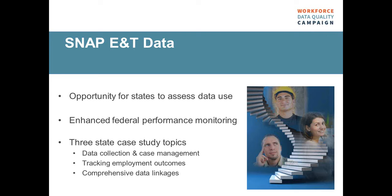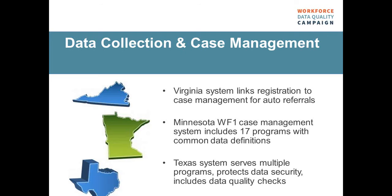We at WDQC hired Barry Stern as a consultant and asked him to investigate state best practices for collecting, managing, and linking SNAP E&T data. He published a paper for us in March that identifies case studies in three different topic areas: data collection and case management, tracking employment outcomes, and comprehensive data linking. I want to point out that these aren't necessarily fully established best practices — some of these are in progress — but they're definitely strategies that are working well for particular states and worth considering.